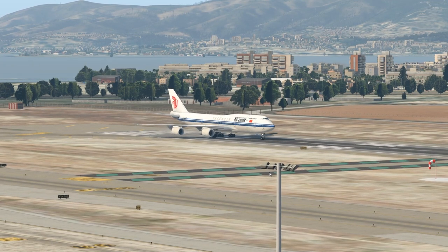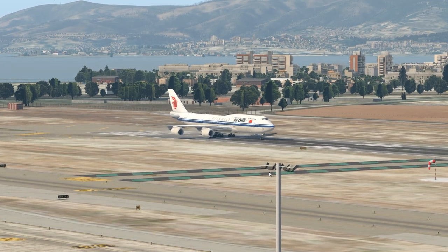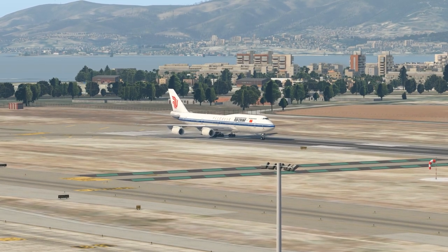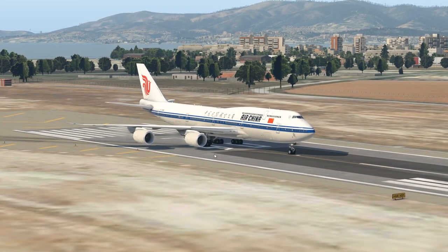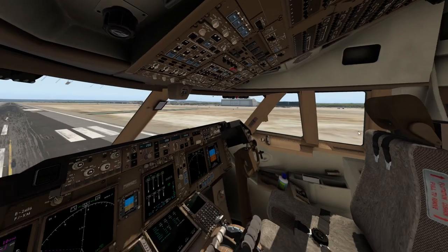Hey guys, welcome back to the channel and another Switch 001 video. Guess what plane we have? Of course, yes, this is the 747 — the 8th version, actually, the most recent one. Yes, I've used this plane a lot recently because I do really like it. It's quite nice.